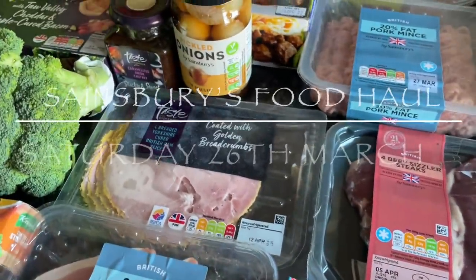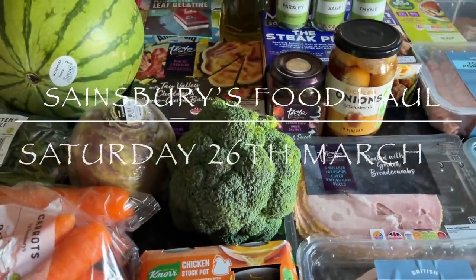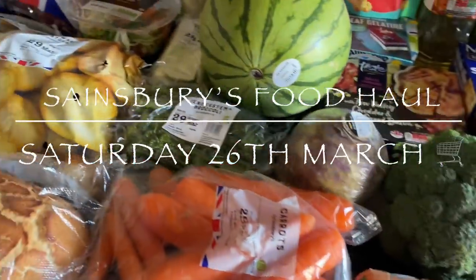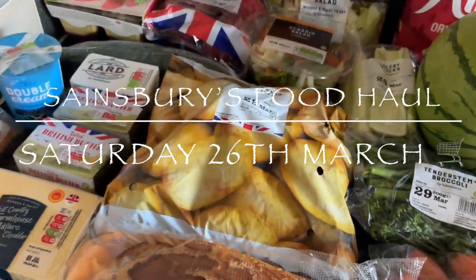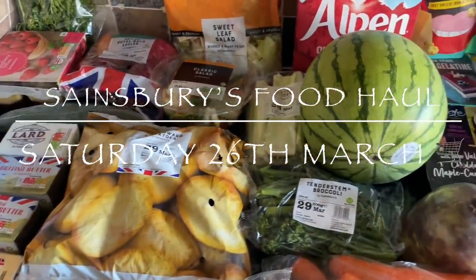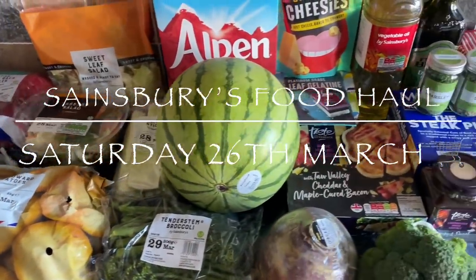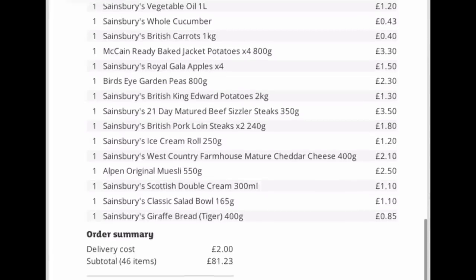Good morning, good afternoon, or good evening — lovely to see you as usual. I hope I find you very well indeed. Thank you for popping over to see what I got in this week's family food shop. If you're new, my name's Cheryl. We are a family of four from the west coast of sunny Scotland, and it is lovely and sunny at the moment — spring has definitely sprung!